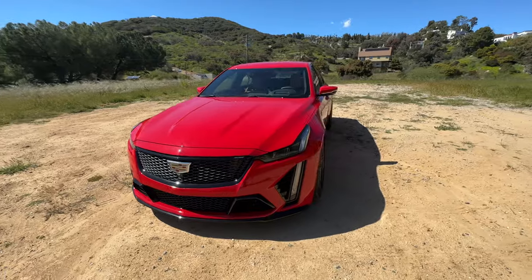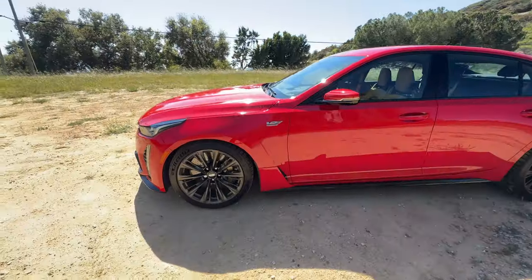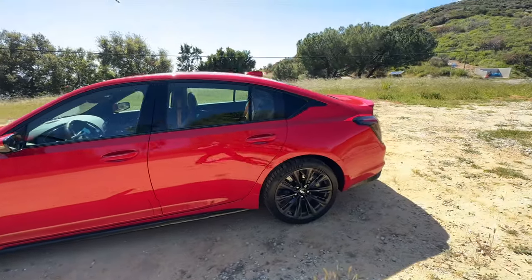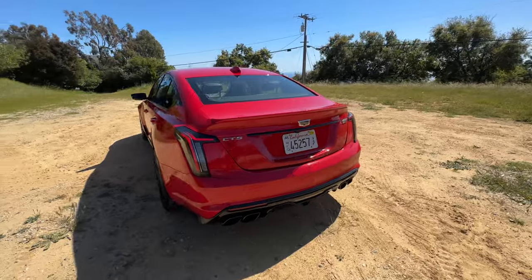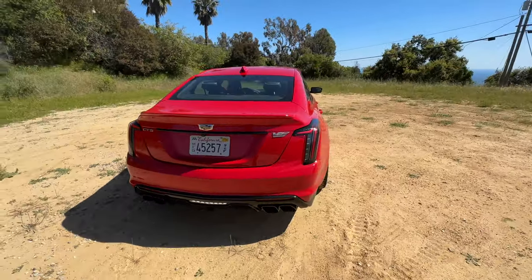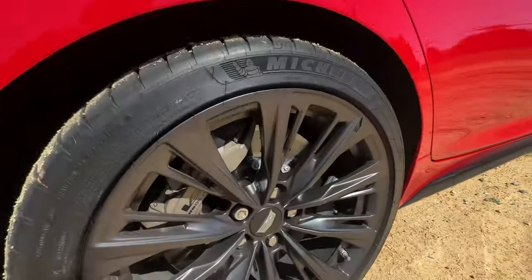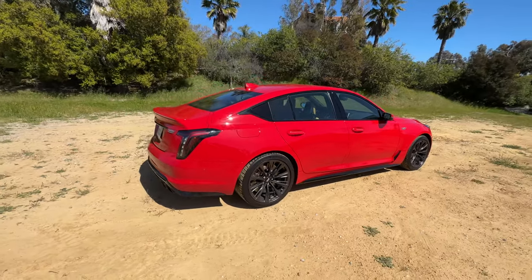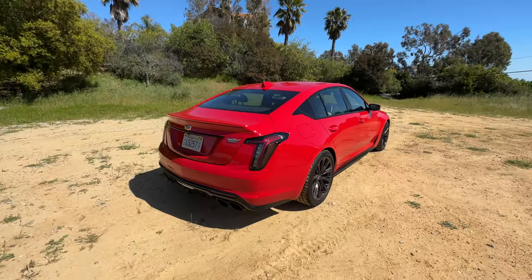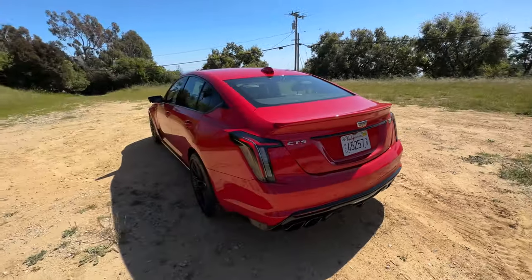The outside of the CT5V Blackwing looks fantastic. There's nine exterior color options, three different wheel options to choose from, and six interior color options giving you 162 different combinations of specs, so chances are you won't see the same one. For $9,000 you can upgrade to carbon ceramic brakes, which this one has. I'd save the money and spend it on the exterior carbon fiber package — carbon fiber rear wing, rear diffuser, side skirts, and front bumper. I think it looks a little bit more aggressive that way.